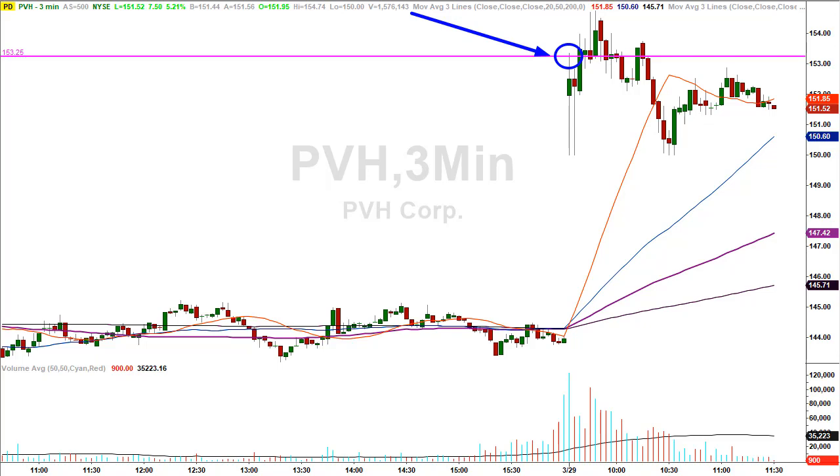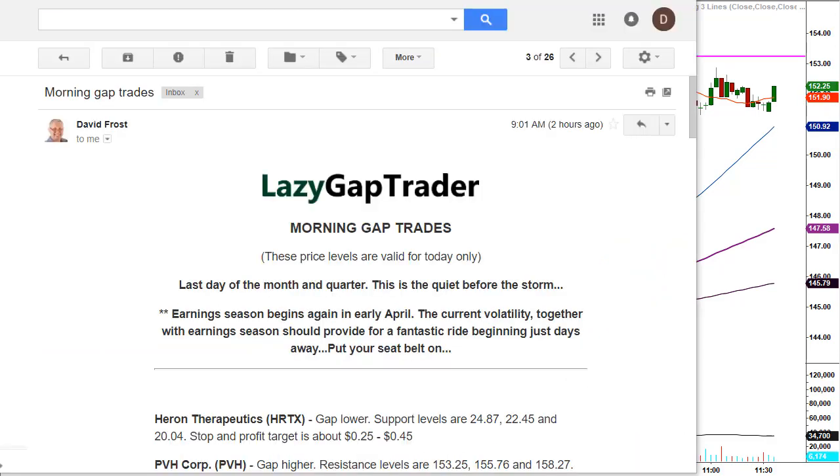I also give traders an opportunity to get my gap trades sent to them each and every morning at 9:00 a.m. Eastern Standard Time — 30 minutes before the opening bell even rings. Here's a copy of the email that went out this morning; as you can see it hit the inbox at 9:01 a.m. Eastern. There are a couple of things that are extremely important as it relates to trading the gaps right now, so let me go over those before we go back to the chart.